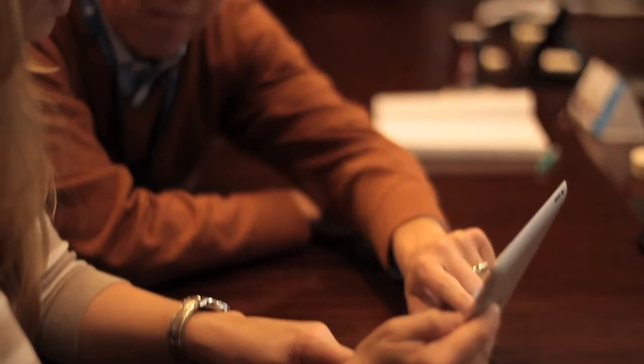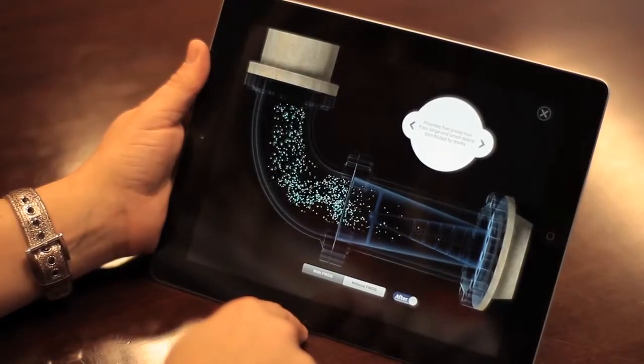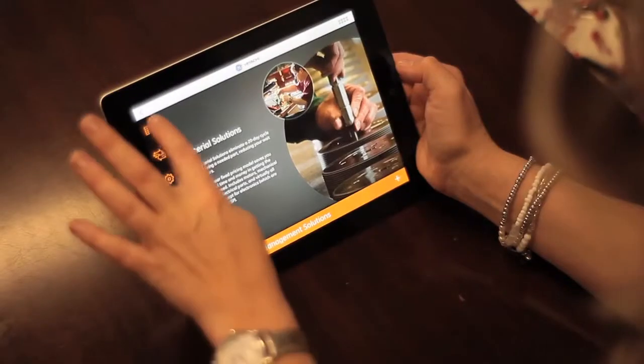The GE Hitachi iPad app is a tool that our sales force can use when they go out to the many places where we meet our customers. The first version of the app contains eight of our highest profile services, ranging from safety enhancements to new tools. The app is totally customizable — at the touch of a button, we can update this app with our newest and best offerings.